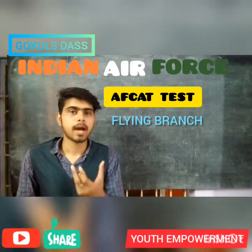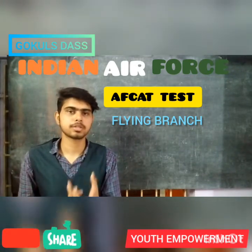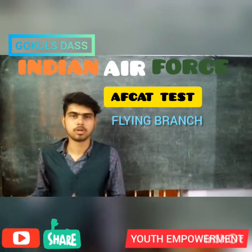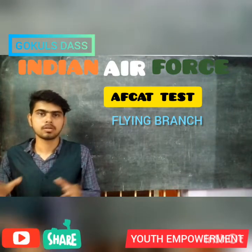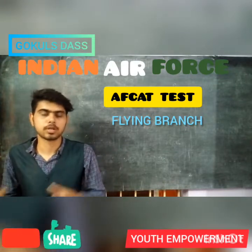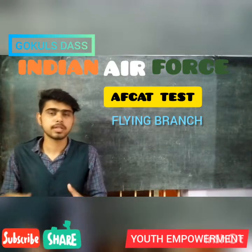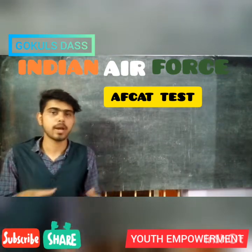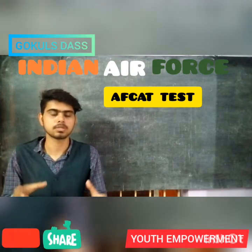The minimum height requirements are: men and women should have 162.5 cm in height. You should have a minimum vision of 6/6 in one eye and 6/9 in the other eye. Final year students can also apply for the AFCAT exam if they have secured 60% marks with no present backlogs, and they should provide the original or provisional degree certificate before the commencement of training.